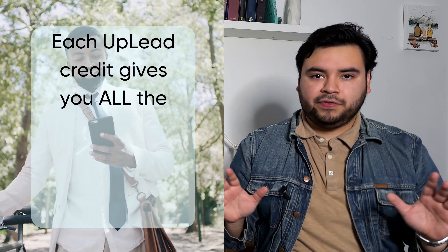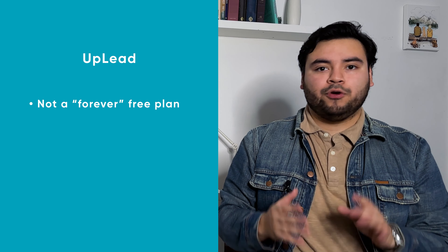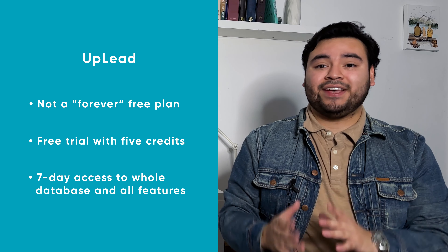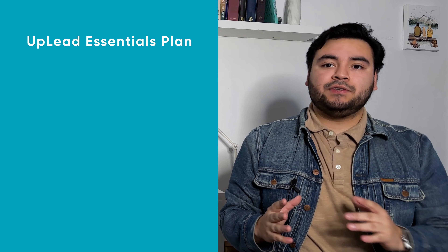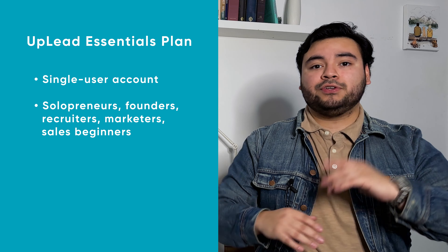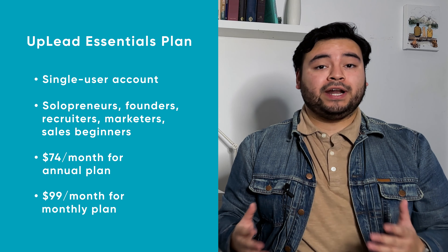Now moving on to Uplead's prices. Uplead offers tiered plans just like Apollo that can be broken up into monthly or yearly payments. Our price ranges start from a seven-day free trial to $299 per month, plus an enterprise option that's fully customizable. Uplead's plans are also based on credits, but unlike Apollo, each credit gives you all of the info on a lead versus just the email or the phone number. We do not offer a forever free plan, but our free trial gives you five credits and seven-day access to our whole database and most features.